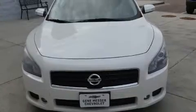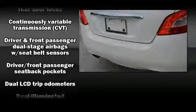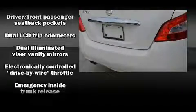Enjoy your favorite music via the stereo system, which includes a CD player with MP3 capability, and nine speakers, providing excellent sound throughout the cabin.